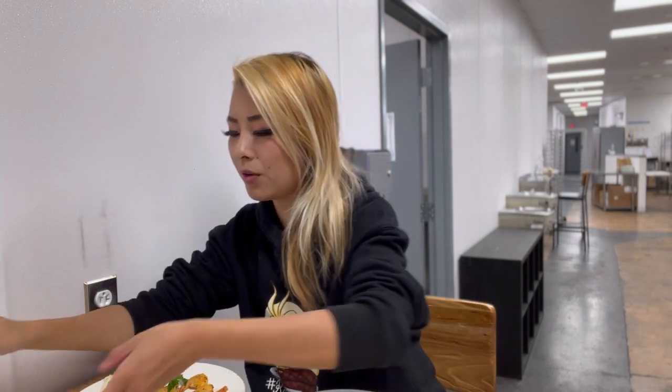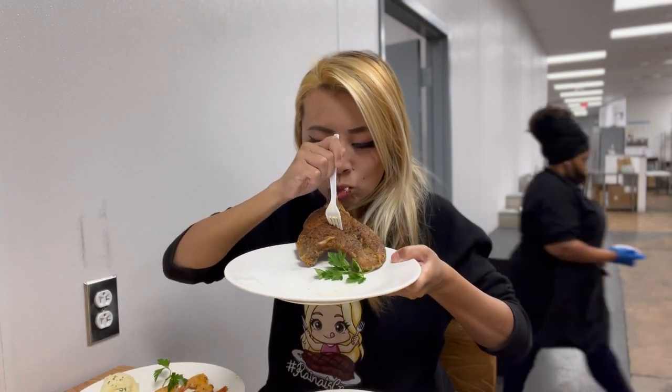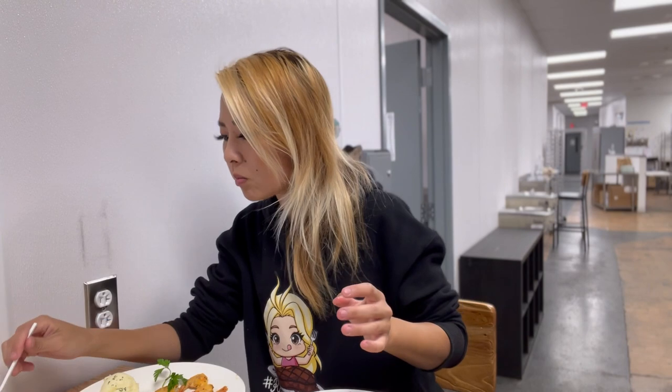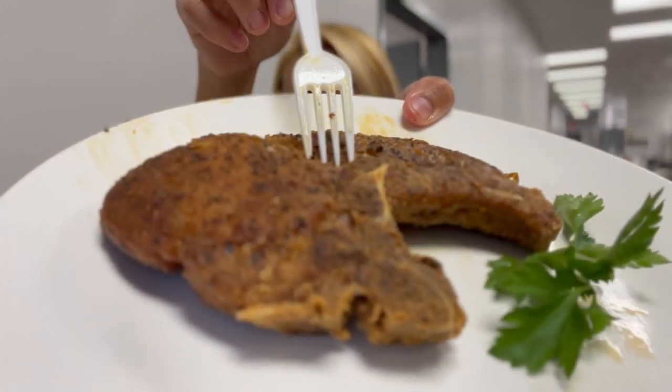I absolutely love all these plates. This is a massive piece of pork chop. Let's give this a bite. Oh wow! That pork chop is so good — it's still so juicy, it's tender, and there's so much flavoring on it. Do you see this? See all the spices on this pork chop? It's crazy.